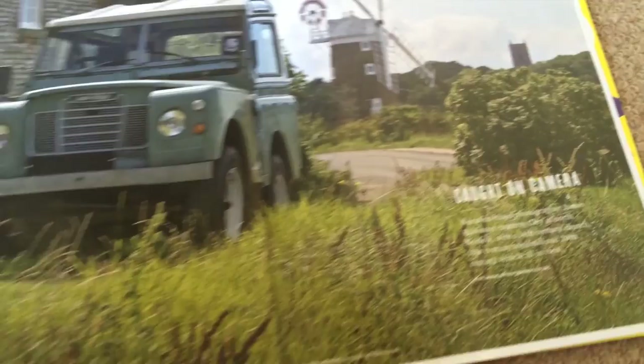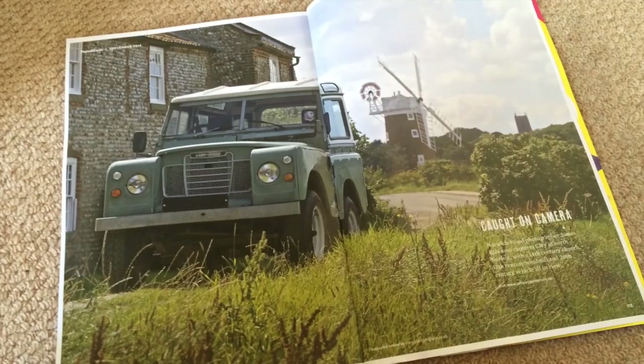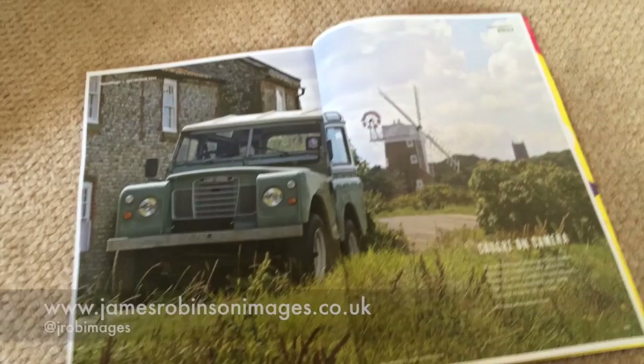Here we have it — this is the Places and Faces magazine September issue. There's the image on the back, and it says James Robinson. All the hard work paid off! Thanks for watching. If you want to know more about my photography, go to www.jamesrobinsonimages.co.uk. There's also a Facebook and Twitter at J Rob Images. Thank you very much.